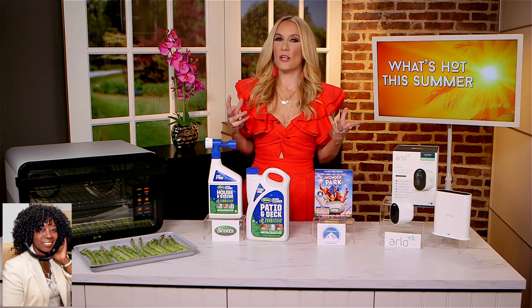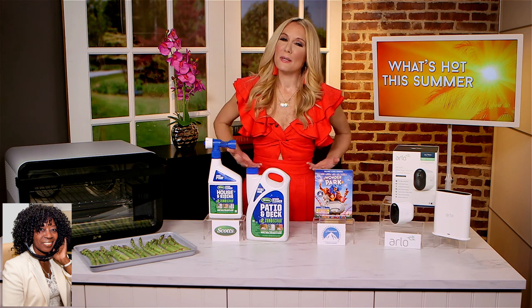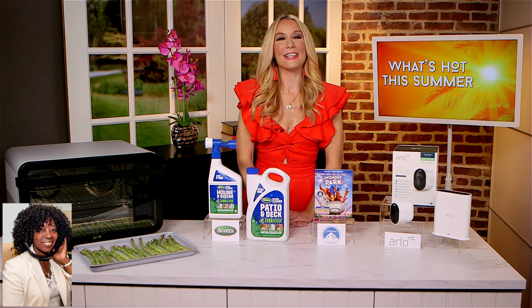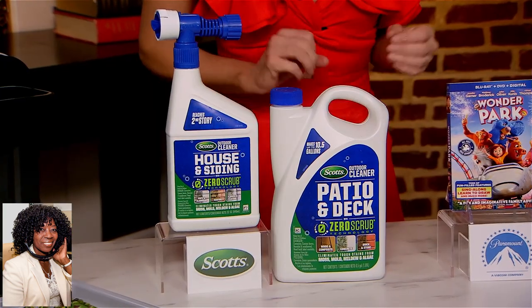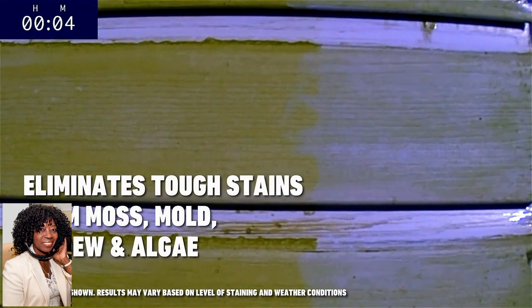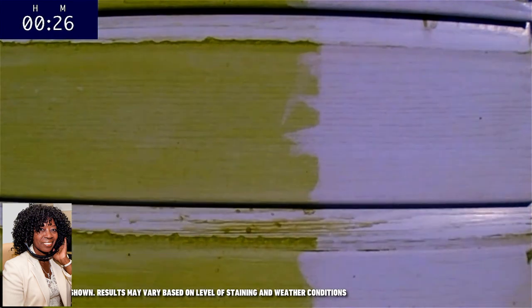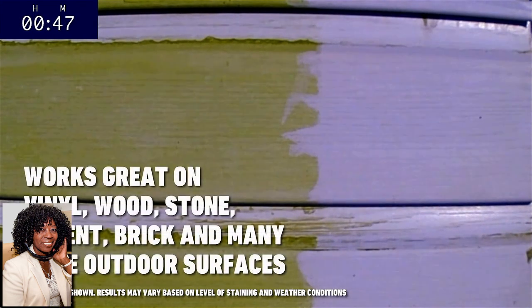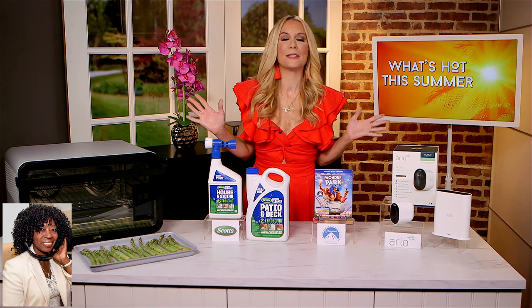So I know we all want to make sure that we do a little bit of cleaning up because we've got some entertaining happening this summer. So I've got a stress-free way to clean your outdoor surfaces. This is the new Scott's Outdoor Cleaner with Zero Scrub Technology. It makes it really easy to spruce up your patio deck and siding of your home by eliminating tough stains like moss or mold, mildew, or algae without having to scrub or power wash surfaces. It works on vinyl and wood, concrete, and more, and all you have to do is spray and walk away.